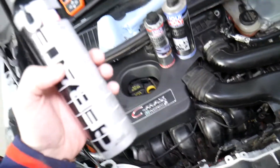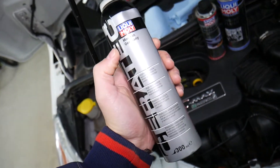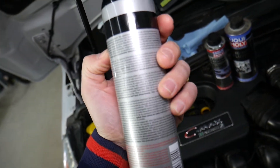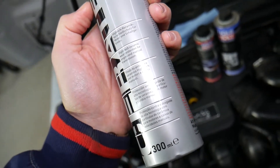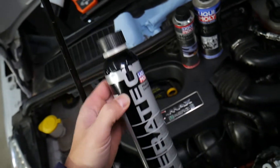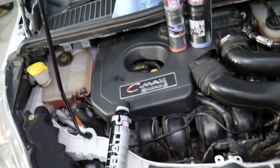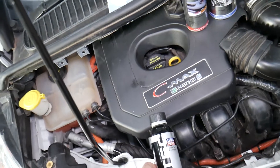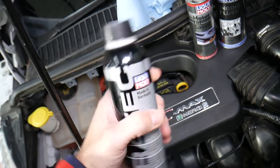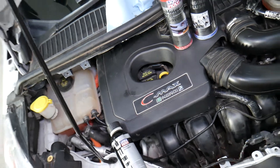Ceratec by Liqui-Moly makes your engine run smooth as butter — it's an amazing additive. It lasts 50,000 kilometers or 30,000 miles. It's a high-tech ceramic wear protection for engines and manual transmissions. I've used it on BMWs and a Ford Mustang recently — it's a night and day difference. I use this additive every four to five oil changes. I'll put the link in the description where you can get it at a good price with quick shipping, and it will often make your engine really quiet.